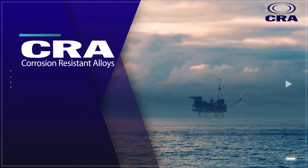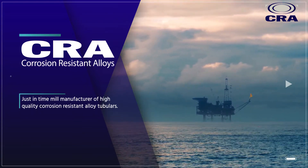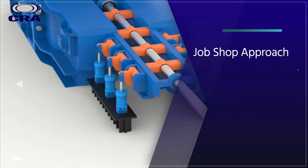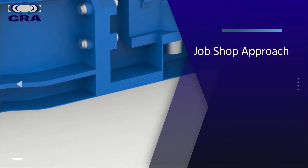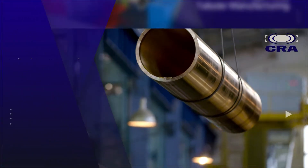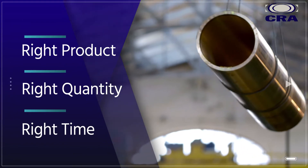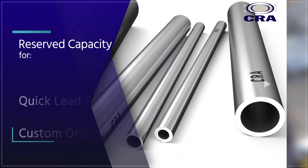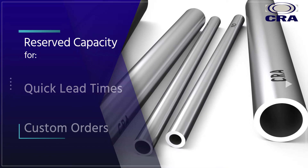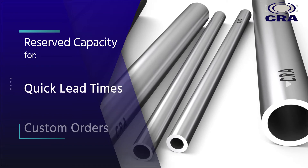Corrosion-Resistant Alloys is a just-in-time manufacturer of corrosion-resistant alloy tubulars in an industry dominated by long lead time manufacturing. CRA brings unique supplemental value to customers through a job shop approach to high alloy tubular manufacturing. We give you the right product in the right quantity at the right time. We utilize traditional mill manufacturing processes and equipment, but rather than filling capacity and standardizing product offerings, CRA focuses on maintaining reserved capacity for quick lead times and custom orders.